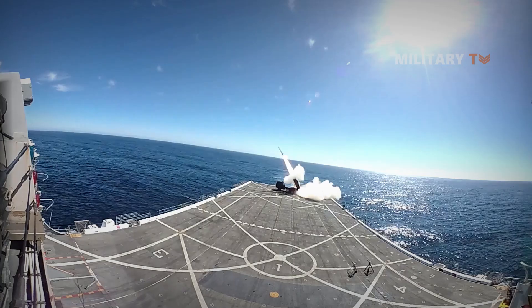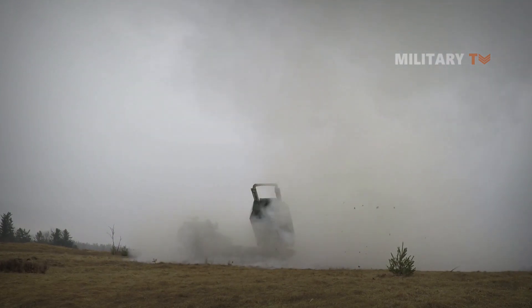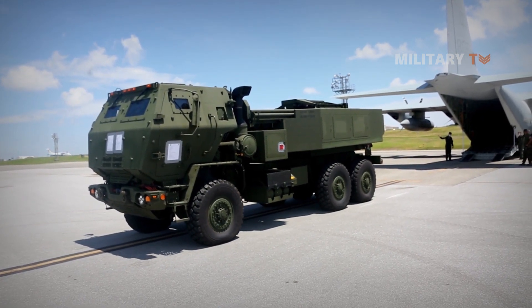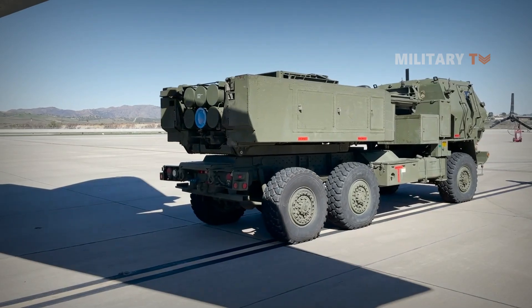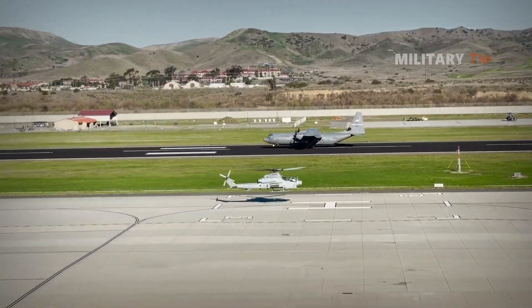Because the future battlefield is unpredictable, adaptability is becoming increasingly important, requiring the ability to bring the fight to previously unreachable locations. HIMARS excels in this area due to its light weight, making it easily transportable. It can even be deployed from C-130 and larger aircraft, allowing for quick and decisive action in often inaccessible and harsh environments.